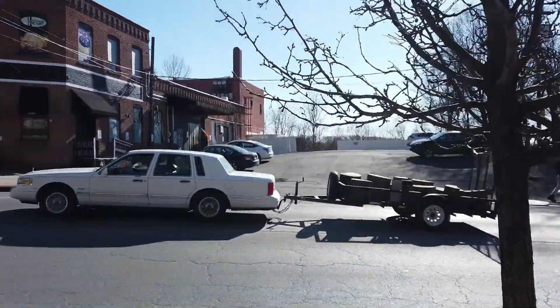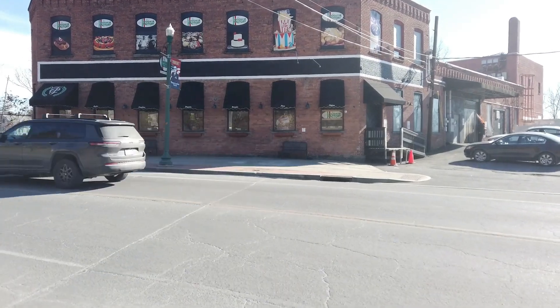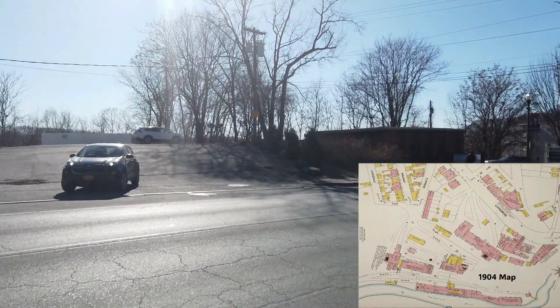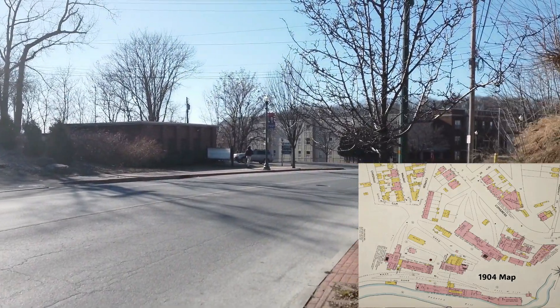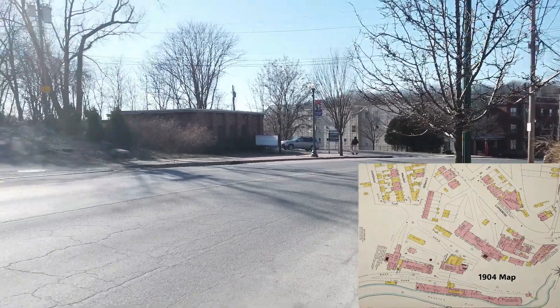Hi, this is Dr. Rubenstein, and we're going to be looking at an interesting place here on Congress Street. What we're going to be looking at today is what was called the Marshall Factory Complex that was on that side of Congress Street, all the way down to where Ferry Street is.